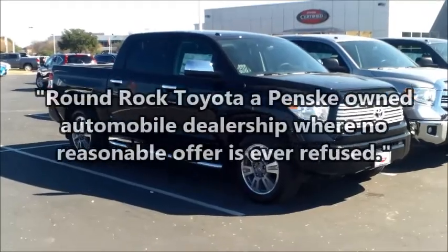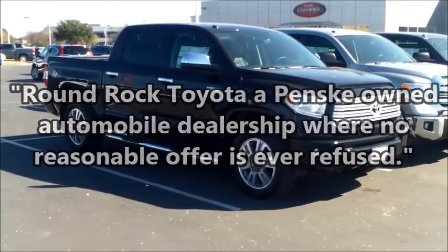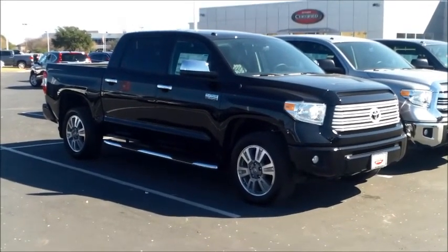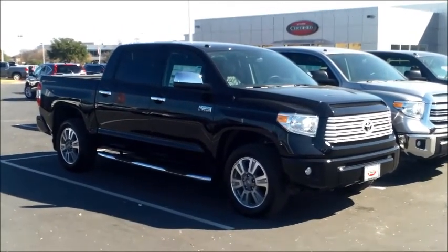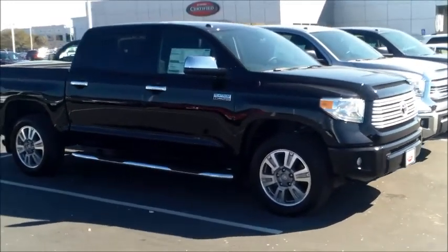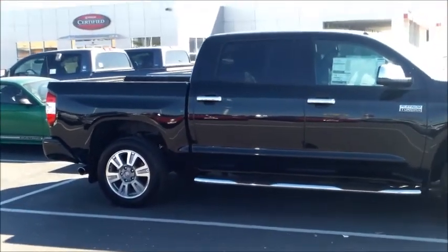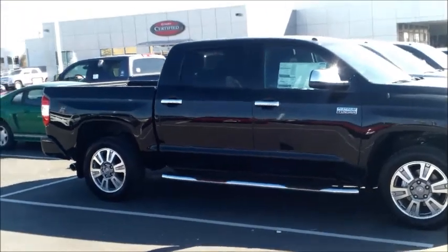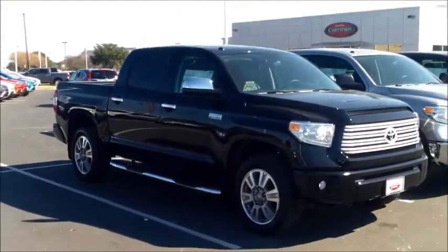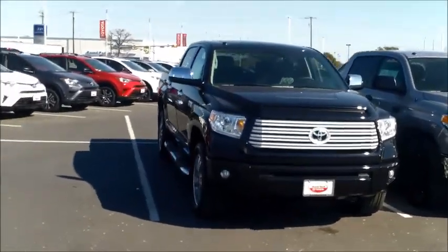Howdy, this is Hawk at Round Rock Toyota. We are looking at a 2016 Toyota Tundra Platinum, and it is 4x4. This is our Bourbon package as opposed to the 1794, which is our ranch style package. These are both our top of the line Tundras and this one is a four wheel drive.